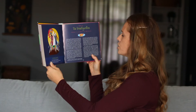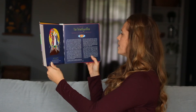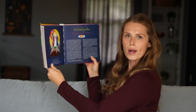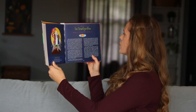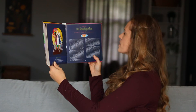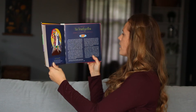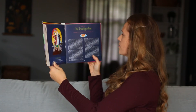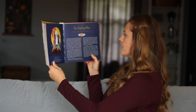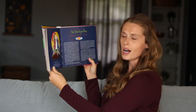On their way down the mountain, Jesus told them, 'Don't tell anyone what you have seen until I have risen from the dead.' The three disciples kept it to themselves, but they still wondered what Jesus meant by being raised from the dead. They asked Jesus why the religious leaders taught that Elijah had to come first before the Messiah. Jesus answered, 'Elijah does come first to make things ready, and Elijah has already come, and he has suffered just as the Son of Man is going to suffer.' That is when they realized that John the Baptist was the Elijah that Jesus was talking about.